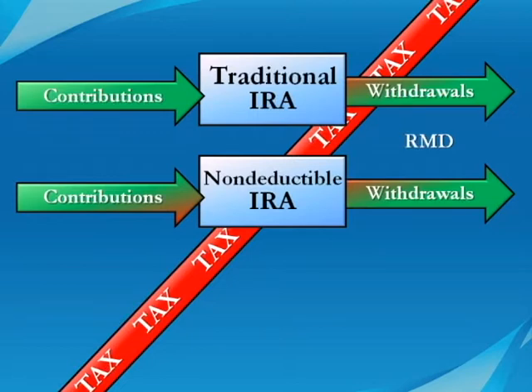The government requires the withdrawals because it wants to start collecting tax on the money. But because account values have dropped so much lately, Congress has waived the RMD in 2009. The government evidently wants account values to recover to maximize the taxes collected.